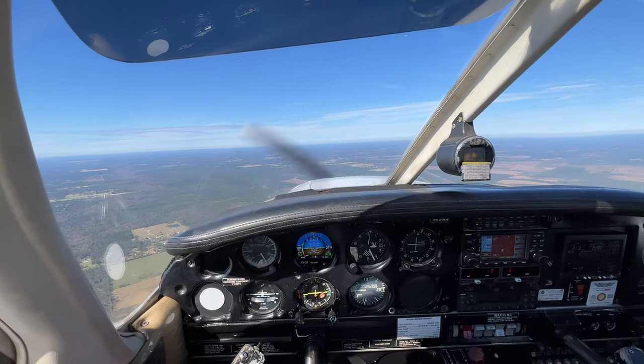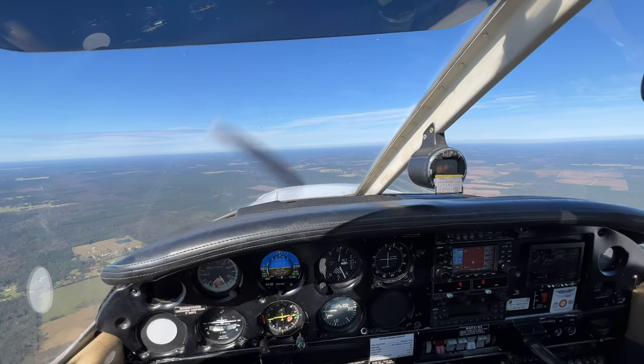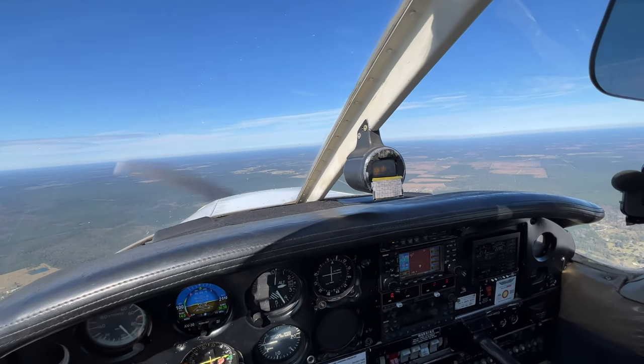Up on 931, descend via the Waffle 6 arrival, except maintain Mach 0.79 or greater. I'll call your speed at Waffle. Waffle arrival — that's amazing! Last time I flew there they had the Sushi departure. Direct to Waffle House — I'm in. Marriable.